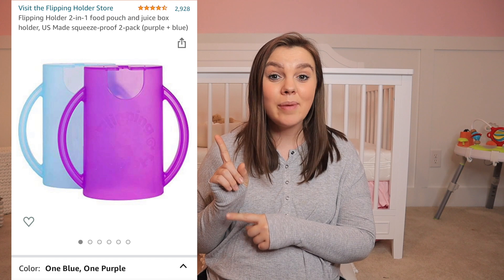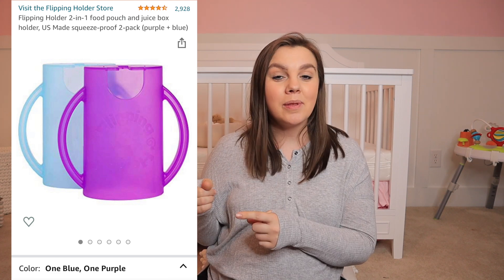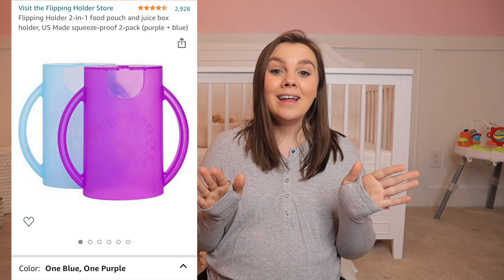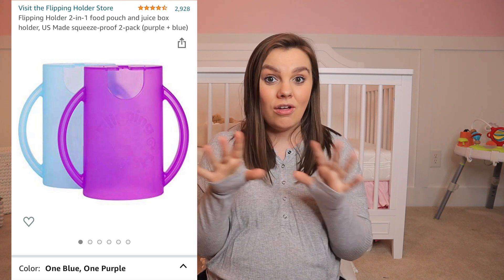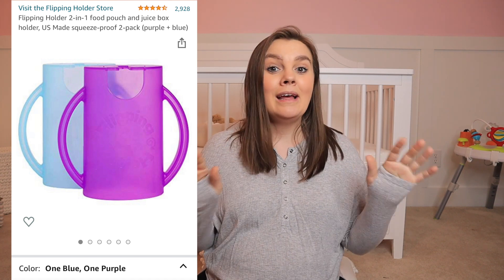Next up on the list are these pouch holders. If your kids eat out of pouches you definitely need these, or you can flip them the other way and use them for juice boxes. Either way they are absolutely amazing — they prevent all that squeezing and oozing. Have one in your diaper bag, keep one in the house, in the kitchen — everywhere. These things are amazing.